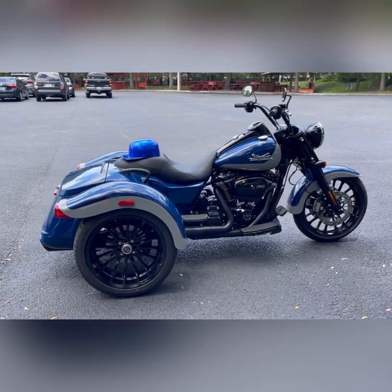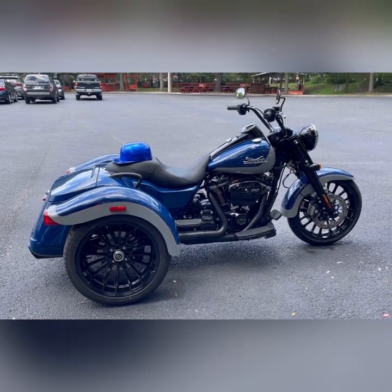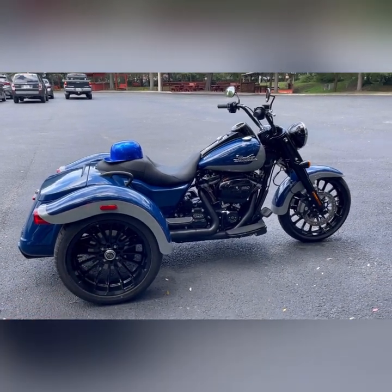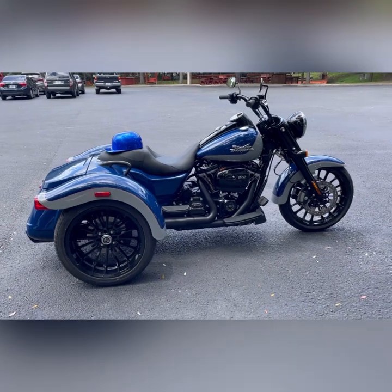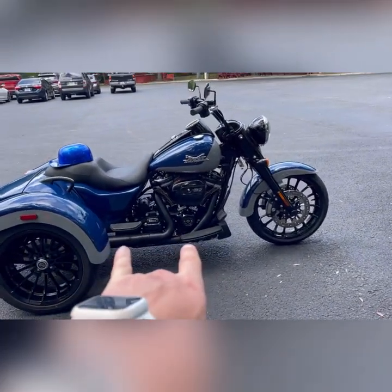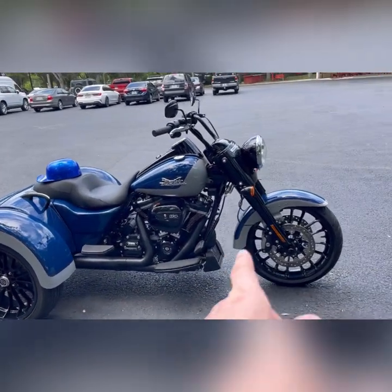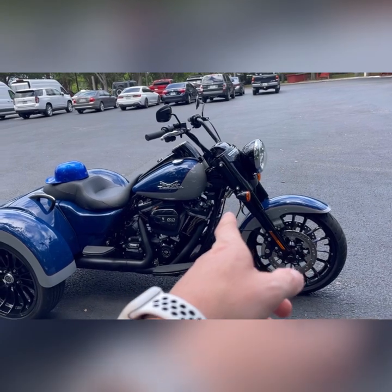It's a 2023 three-wheeler in Bright Billiard Blue and Billiard Gray. With the 2023s they did upgrade the wheel package to larger wheels — in my opinion they do look a little bit nicer this year. With the Freewheeler you do get the floorboards for both passenger and rider.